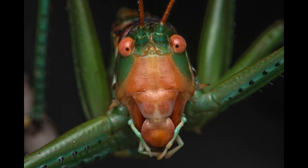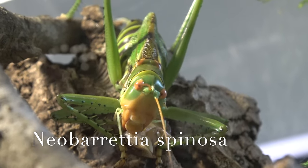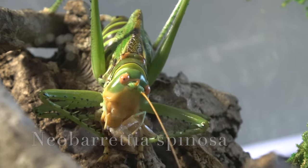Hey, what's up guys? My name is Miro. Welcome to Spider Cafe — the place for creepy crawly talk and macro photography. Today we're gonna be talking about something very exciting: predatory katydids. I got my hands on a pair of red-eyed katydids, Neobaretia spinosa. Had to look at my cheat sheet for that one.